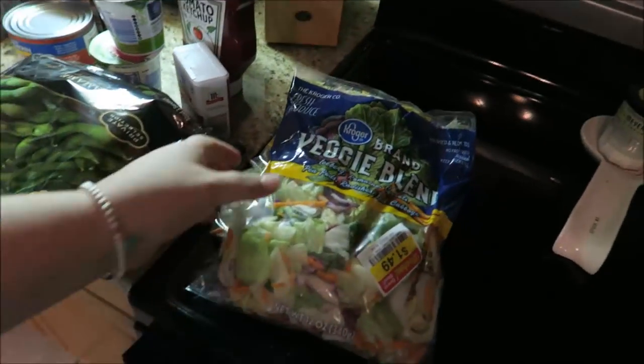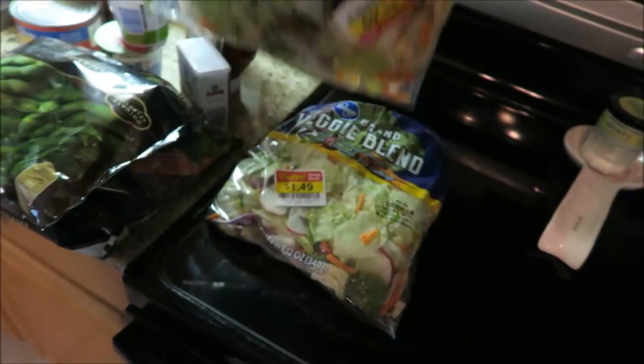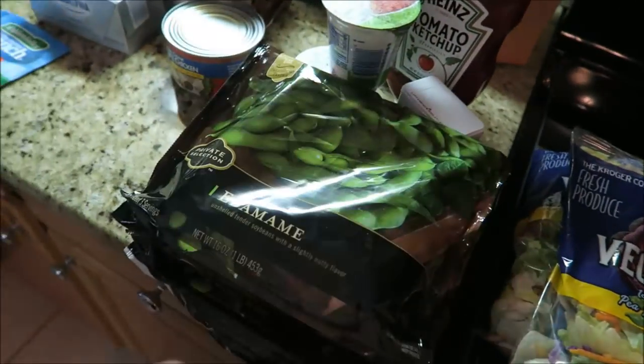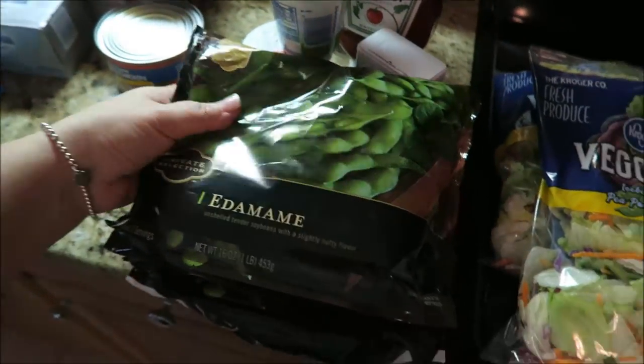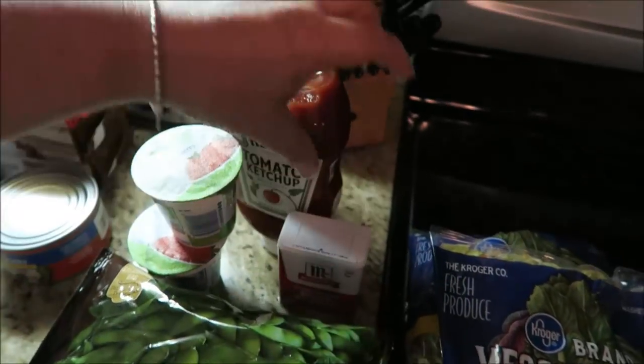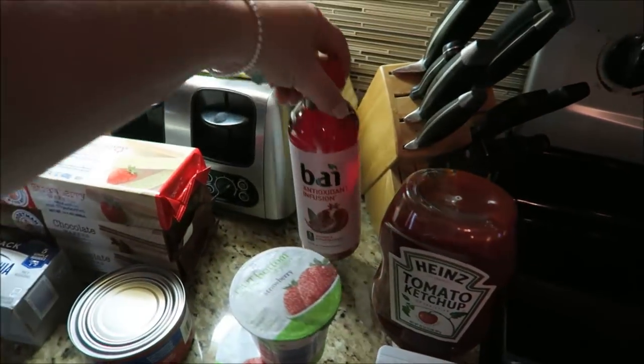Over here I got some veggie blend salad — got two of those, they were $1.50. I got some edamame that we just pop in the microwave, it is so good, it's a really good snack. Got some pepper, some ketchup. Here's another one of my Bais.